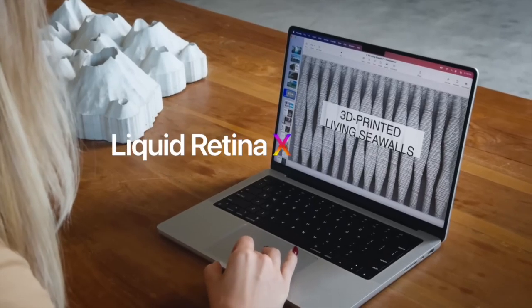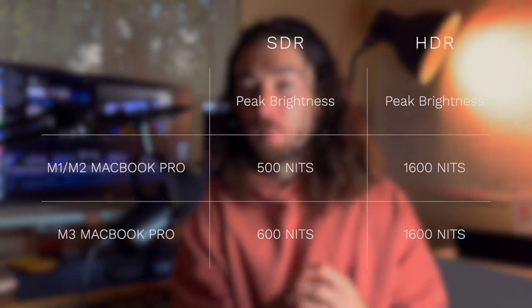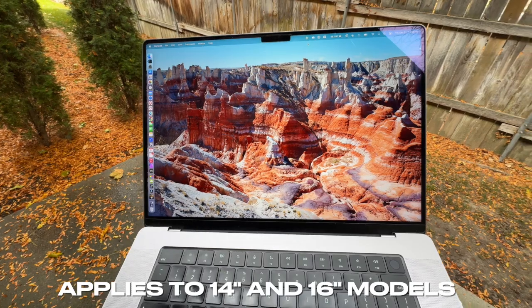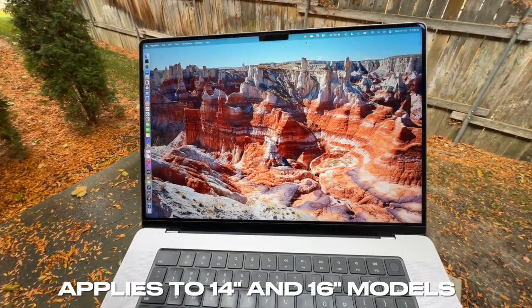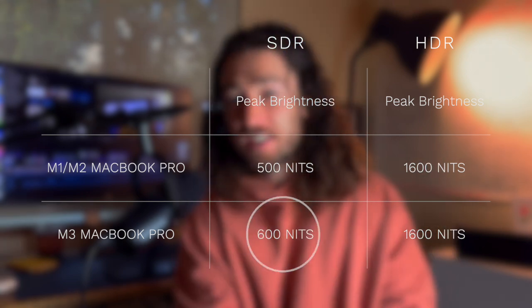Apple just launched their newest M4 MacBook Pros, and one of the big selling points is that the screens, the Liquid XDR displays, now go up to 1000 nits in SDR if you're outside. If you have an M1, M2, or M3 MacBook Pro, you might be looking at that and saying you want that extra brightness, because yours only goes up to 500 nits on the M1 and M2, and 600 nits on the M3 MacBook Pro.